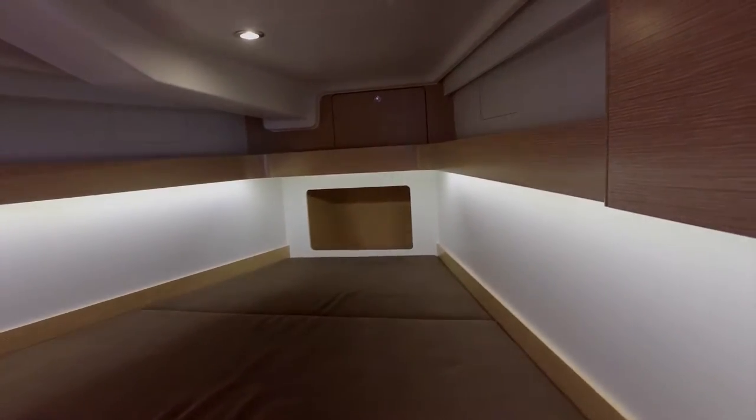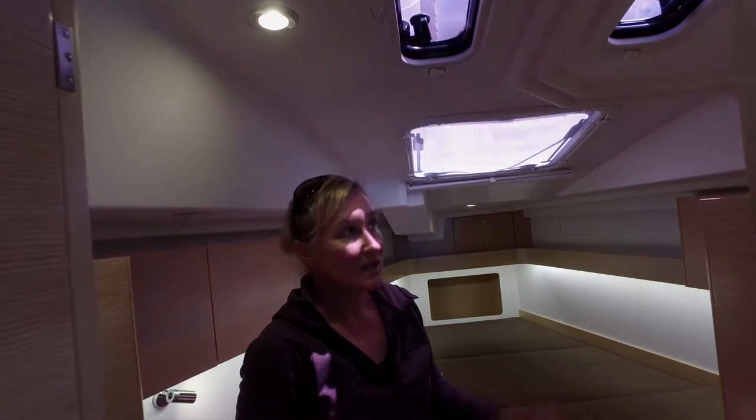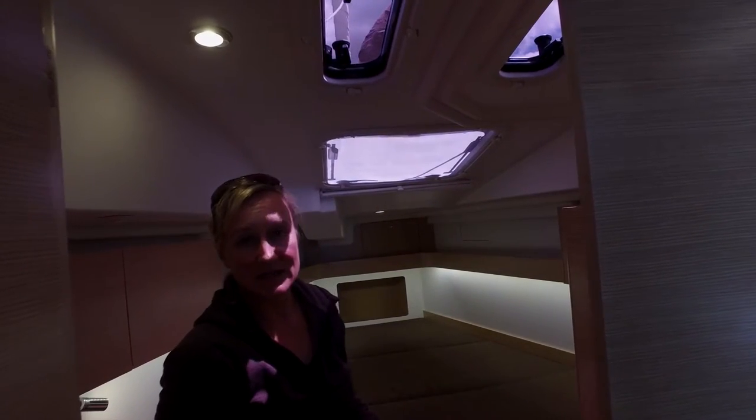Up in the bow is the master cabin. There's plenty of room here with a generous double, light coming in from above, and plenty of storage space. Also, if you're so inclined, you can specify the boat to have an ensuite, which would fit here in the corner so that the master suite has its own head.